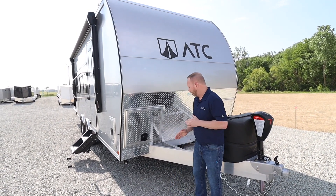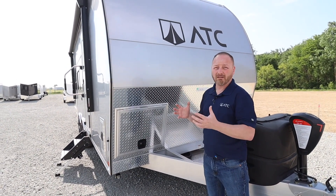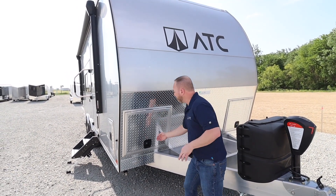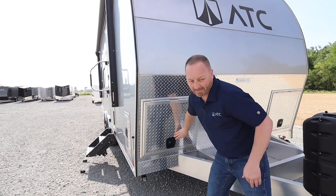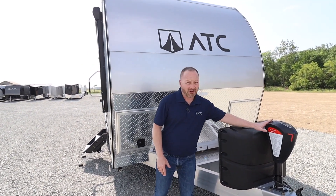First off, it is our all-aluminum construction. We have the aluminum base frame, aluminum six-sided box that's all welded together. We have the tongue tray to store your portable generator or other items. It has a large front storage area that passes through. It has two 20-pound LP bottles and an electric tongue jack.